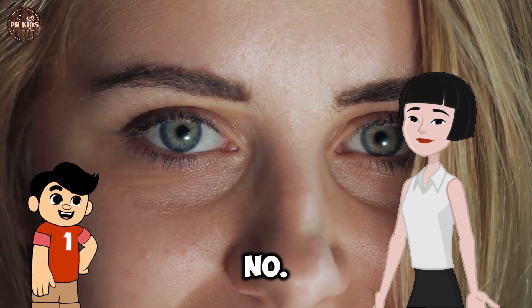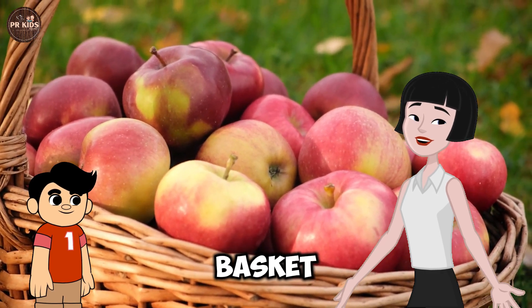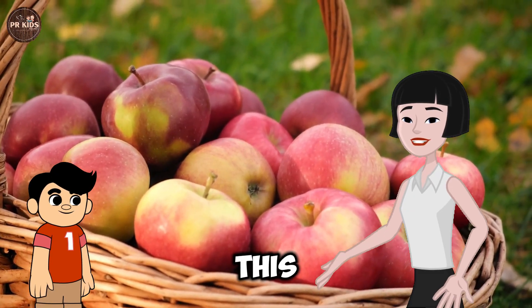Learning Number 6. This is the Number 6. Six apples in a basket. Six apples are yummy!